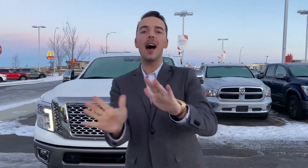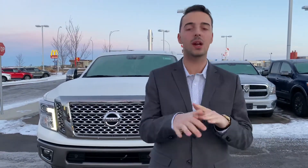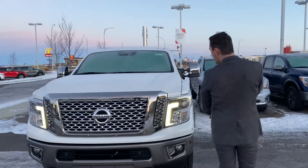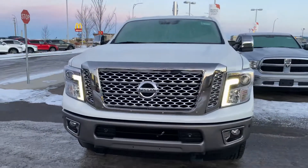Hello Aaron, it's Austin here from LA Nissan. I just wanted to step in front of the camera, put a face to the name, so you know exactly who's working for you here at our store. I just want to show you that beautiful 2018 Nissan Titan XD Platinum Reserve.